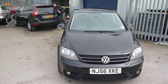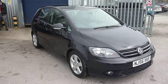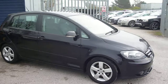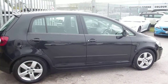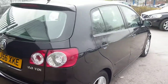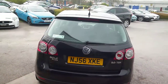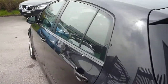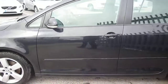Welcome back again to Rybrook Dealer PX, here with a VW Golf Plus GT TDI NJ56XKE, located here at Rybrook Volvo in Chester. The vehicle is finished in black with a grey cloth upholstery. It was registered in September of 2006 and has had two owners.